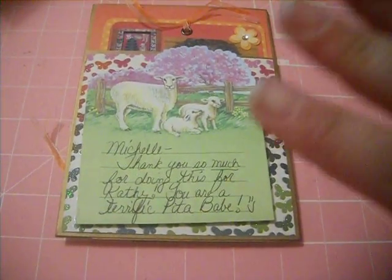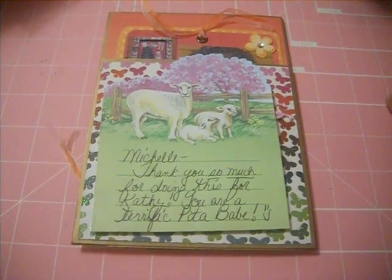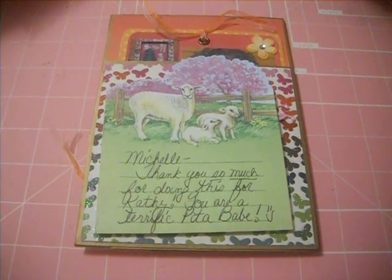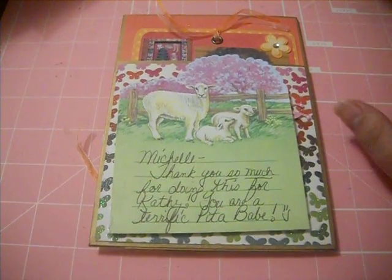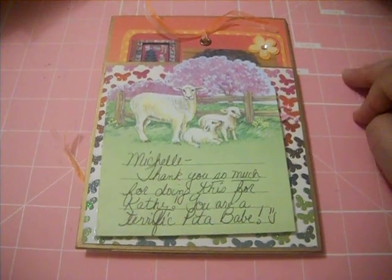This makes our third page, including mine, which makes four for our Peeta Babe album — or albums, should I say. Hopefully we receive a bunch more pages before December 11th, which is the cutoff date.